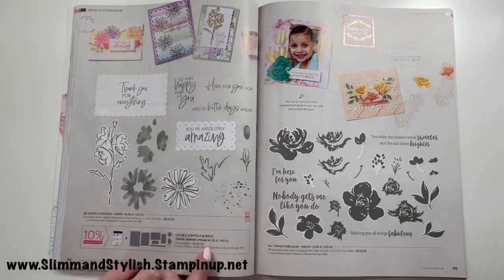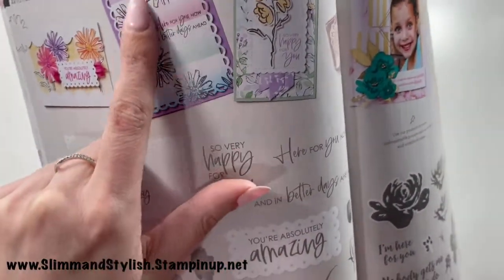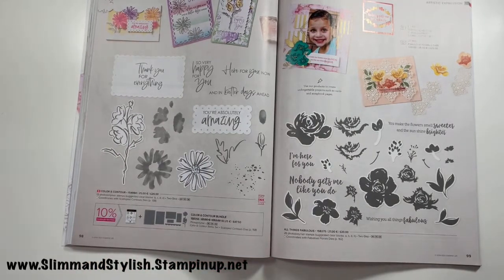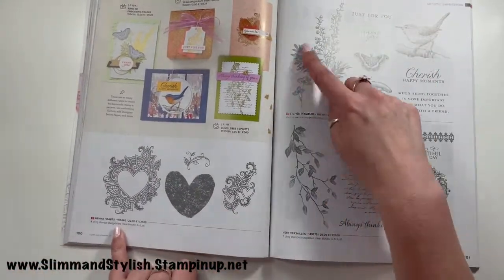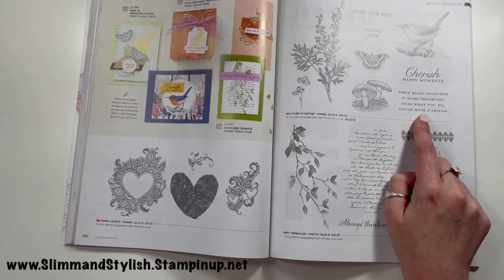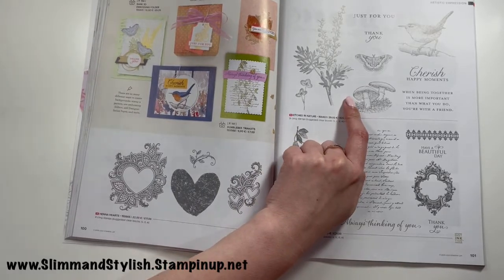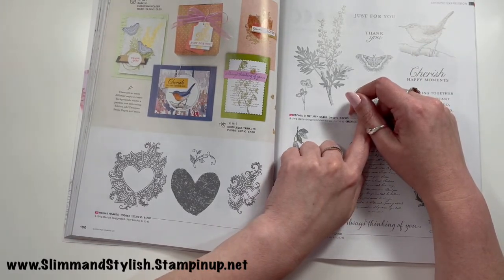Color and Contour I've ordered as well — I really like the dies with it. All Things Fabulous was my number one pick from last year's catalog — still carried over and still amazing. Henna Hearts is here, and Etched in Nature is new — but I need to give you a heads up: Stampin' Up have identified a fault with it. They've paused all manufacturing and you can't purchase it until it's sorted. The issue was with fine lines not showing up clearly. We like 100% quality, so as soon as it's fixed, I'll let you all know.